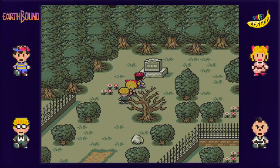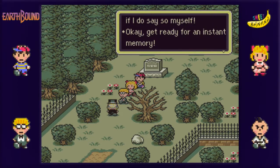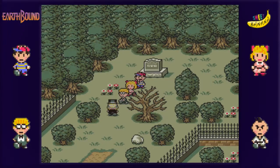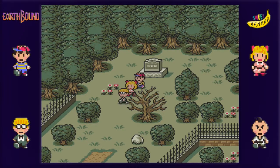Oh yeah, it's the camera guy, right? Yeah, it's been a while since we've had a picture taken, actually. It's been a few episodes, I think. Alright. Fuzzy pickles! I really wish the other two would pose for the picture, too.